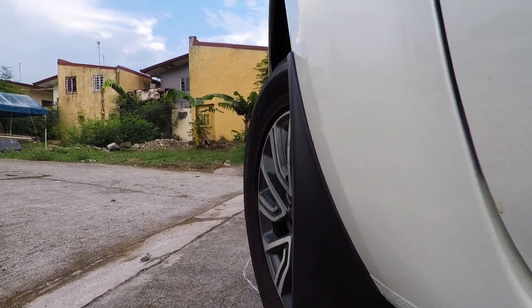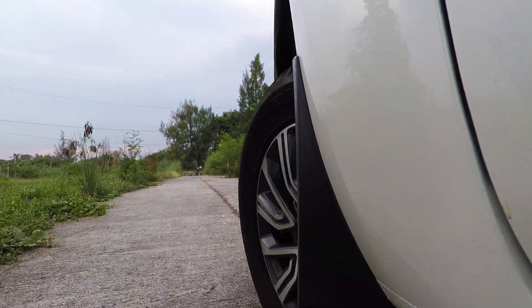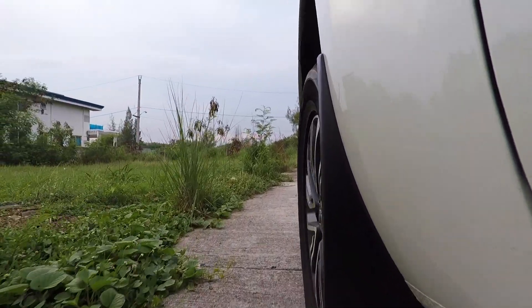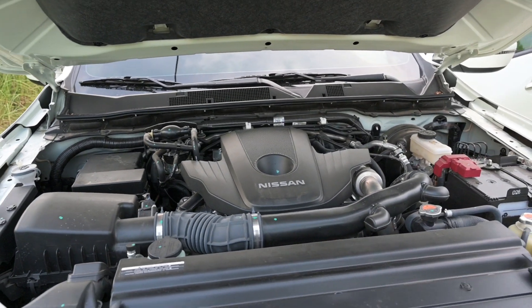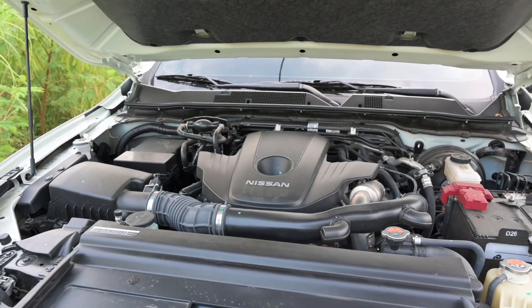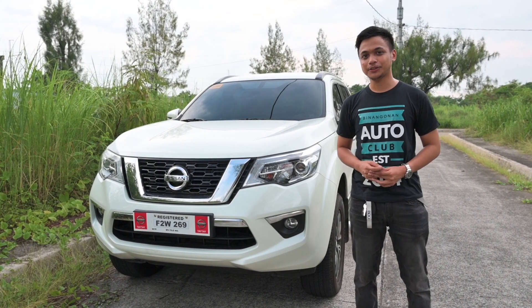All in all, the Nissan Terra is a really great SUV. It can seat 7 people comfortably and has a lot of storage space for out-of-town trips. It handles well in the twisties and has all the power you need. I hope you like my review — please like and subscribe.